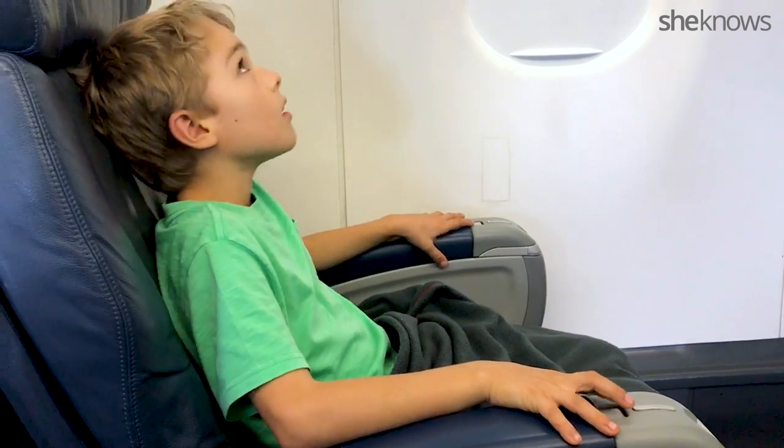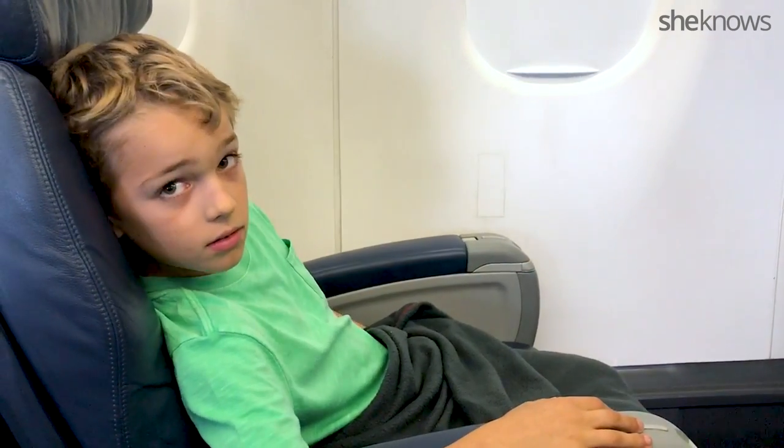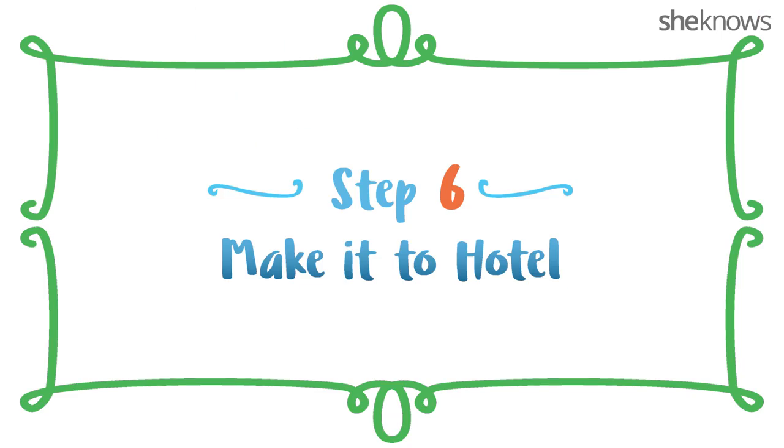Step 5: Have your kid declare he's bored 5 minutes into a 4-hour flight. Step 6.